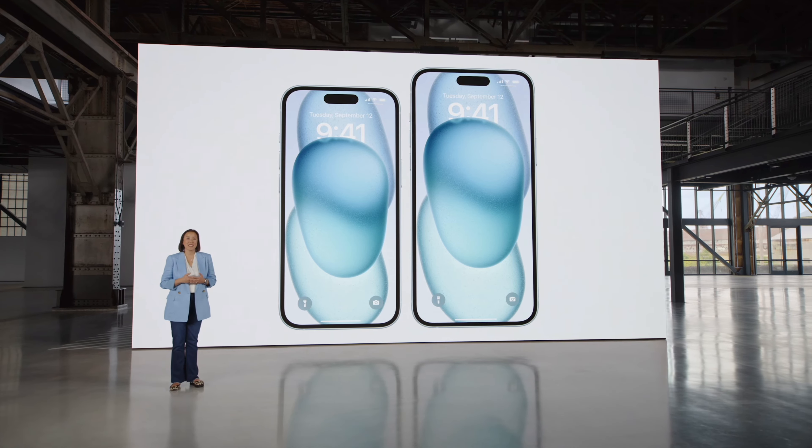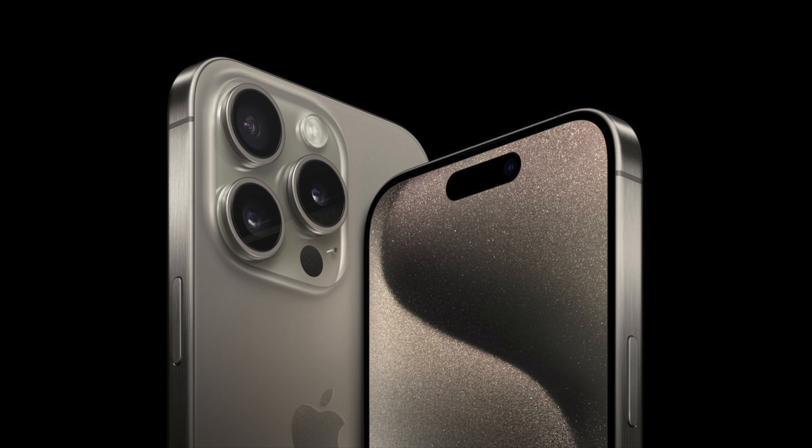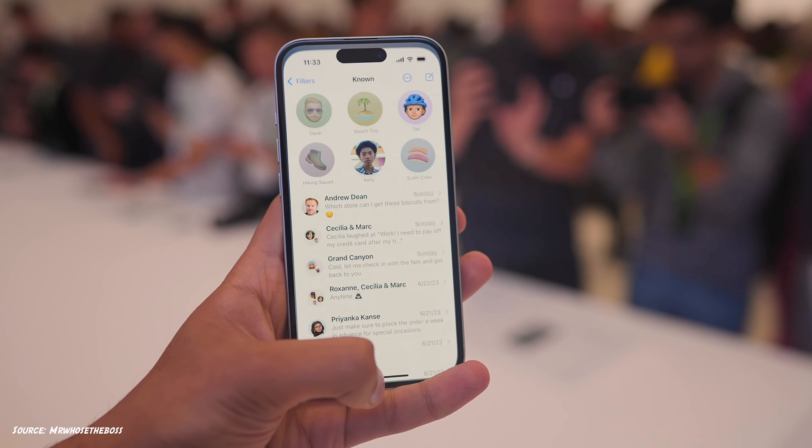iPhone 15 will have the same display, with the 15 Plus having a new 6.7 inch display. The Pro models have no changes to the screen size. All of them have 2000 nits higher brightness that's perfectly viewable outside.